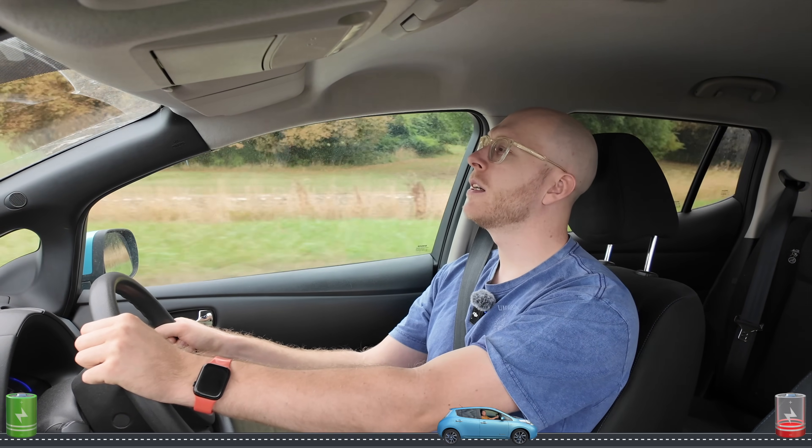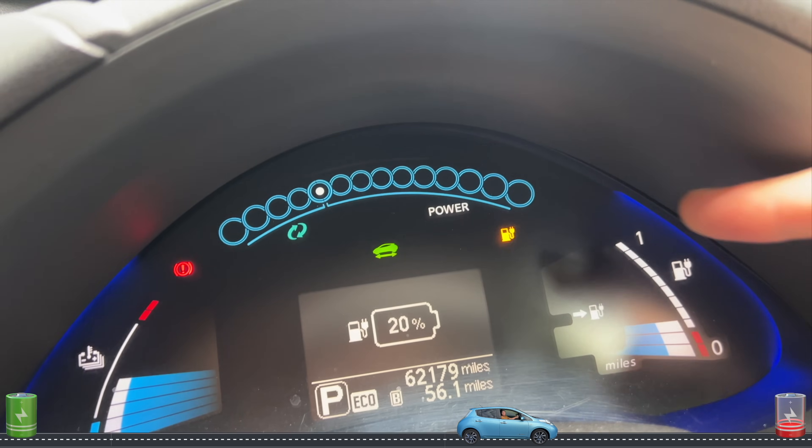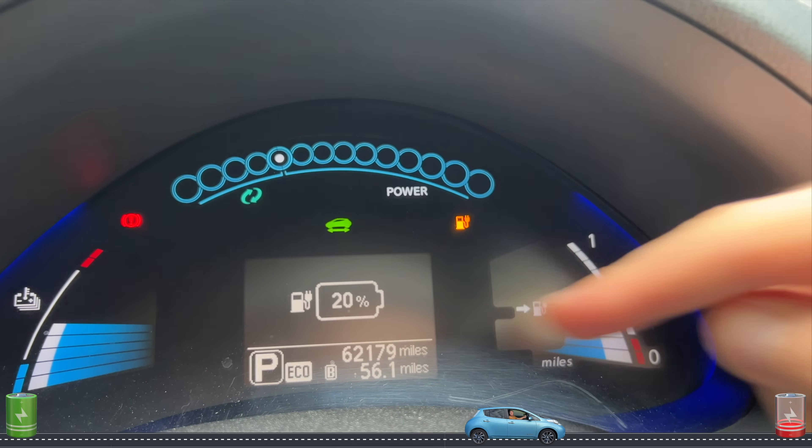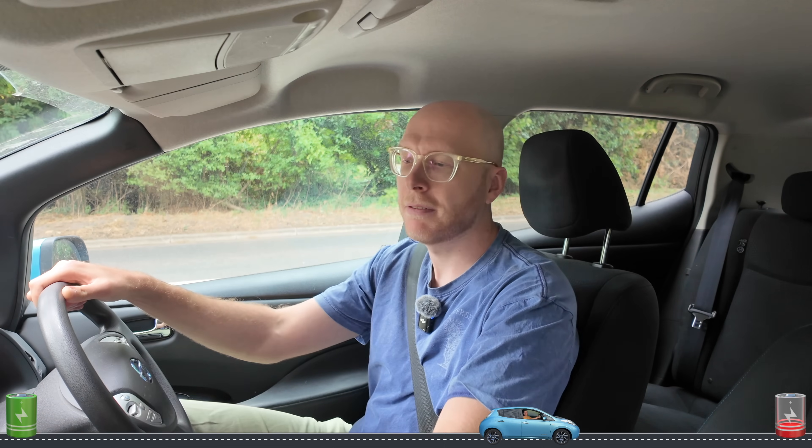The regen braking from lots of downhill driving has helped a little. Checking my route, I've got 25 miles left to get home but only 18 miles of indicated range remaining — on 20% battery. I think I'll probably just fall short of making it home, which will be interesting to see play out.